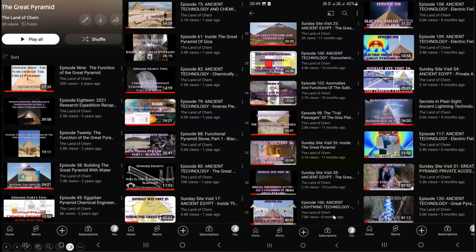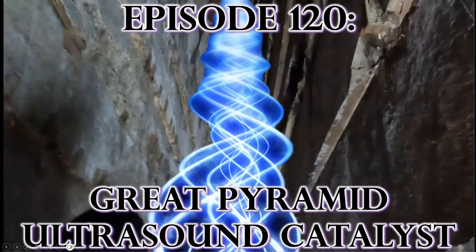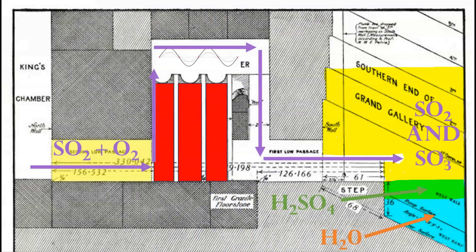Episode 100 explaining sonochemistry and the function of the acoustic catalyst chamber, episode 106 on lightning as the power source of the Egyptian pyramids, and episodes 108 and 109 featuring critical research regarding the concentration of electric fields inside of the Great Pyramid. And most recently in episode 120, The Great Pyramid Ultrasound Catalyst, I explained how electric currents from lightning induced electric fields in the red granite ante chamber, activating the inverse piezoelectric effect within the quartz to generate ultrasound.